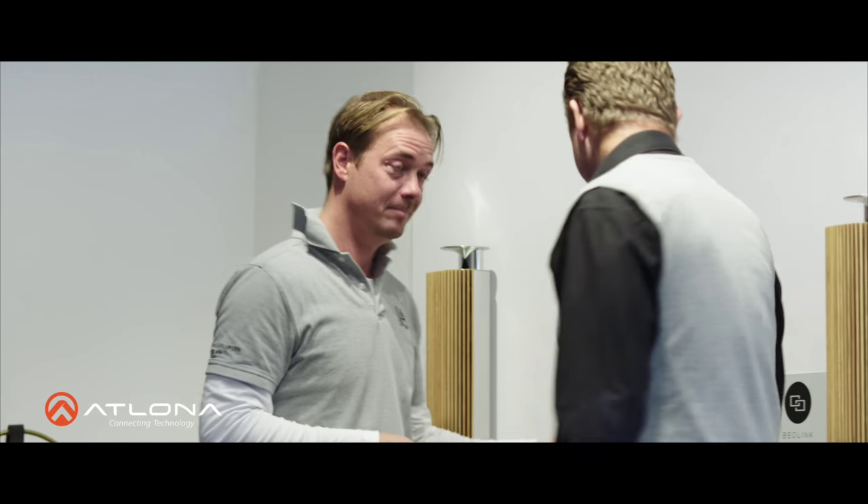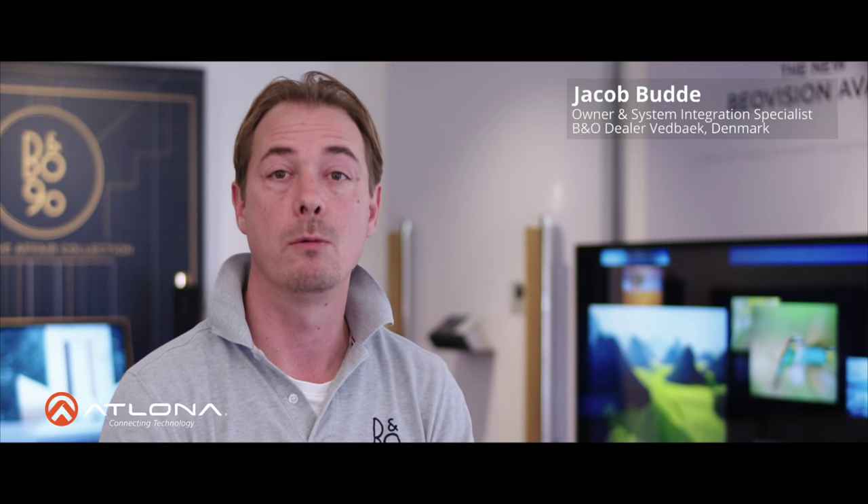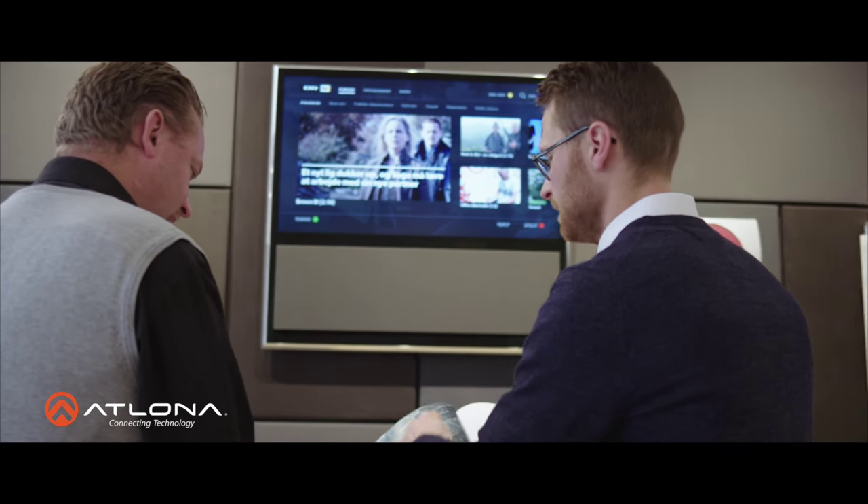It's no good setting up great TV if the design is ruined by ugly boxes, cables, and a lot of remote controls. Therefore, our cooperation with Atlona is crucial for ourselves as a Bang & Olufsen dealer.